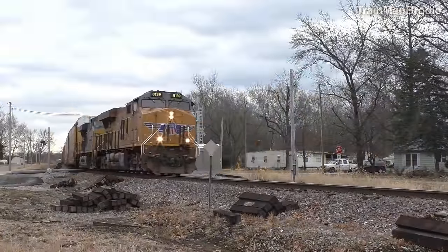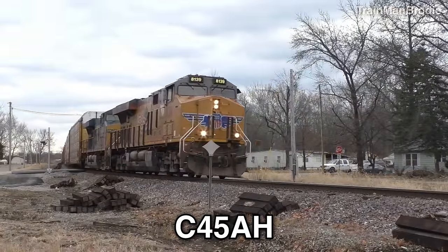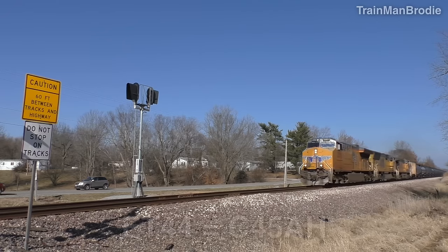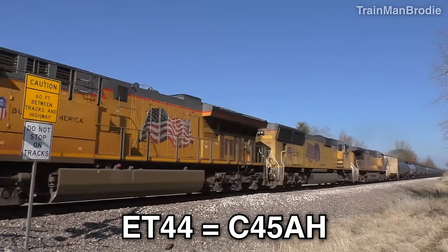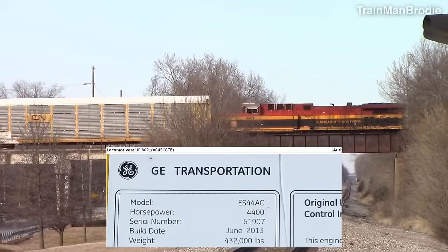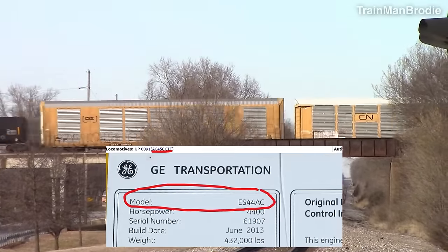CTE stands for Control Tractive Effort, which is software they have installed. They also made a heavy version called the C45AH. Apart from labeling, there's no real visual difference between them, and all Union Pacific ET44s will be called the C45AH. If that sounds confusing, you could just stick to GE's official names like ES and ET44AC.